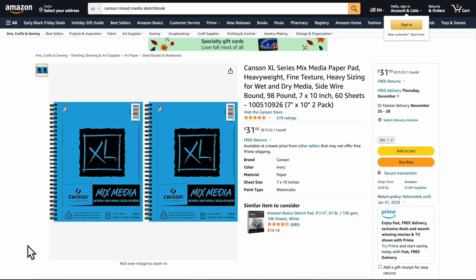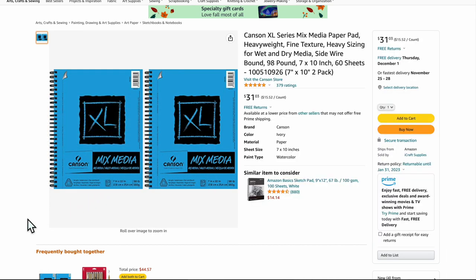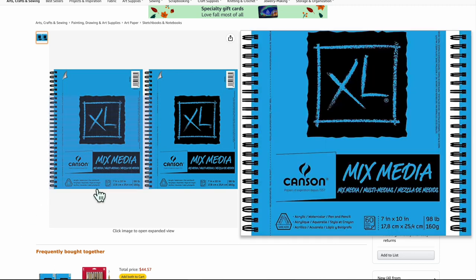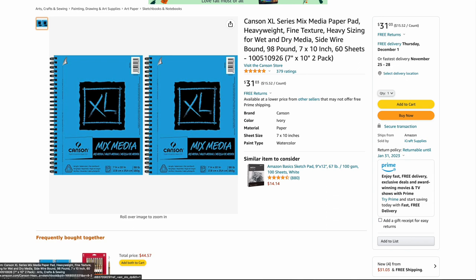These are the Canson pads — super good. We have like five or six of these in our supply section. I highly recommend them even for watercolor. They hold up — it's really thick paper at 98 pounds. It's really nice and smooth, almost like a vellum. You can get them in different textures and they're great with painting, drawing, and ink. With your pencils, blending is like butter. It comes with two of them — a great little pack for $31. I super highly recommend that.